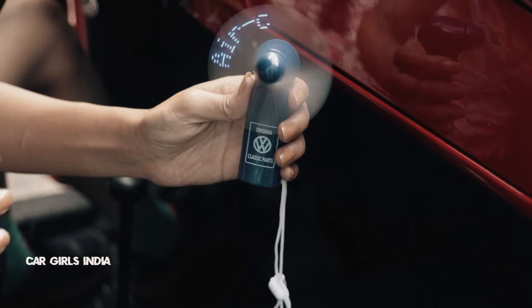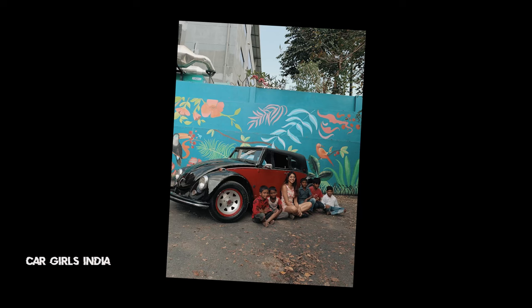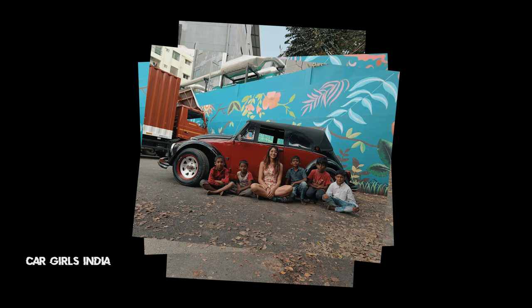Say hi to the world's coolest AC too. Even though this Beetle is a left-hand drive, I was totally comfortable driving it around the streets of Bangalore. It was a lot of fun.